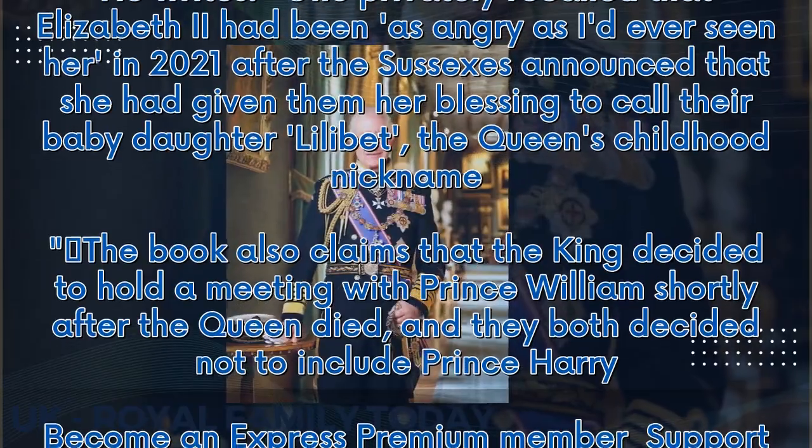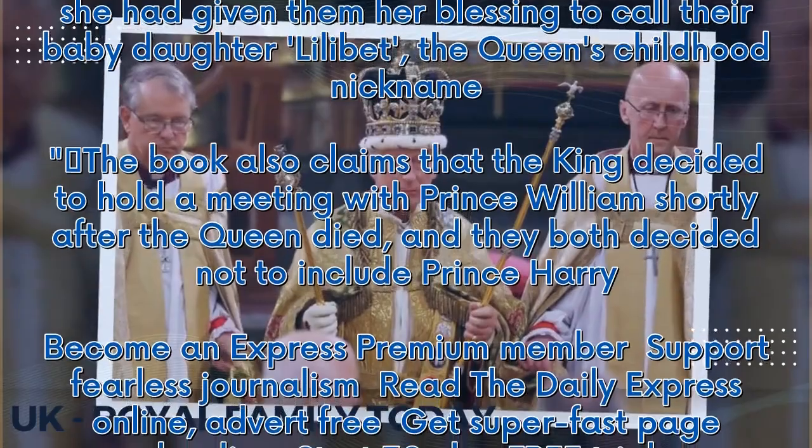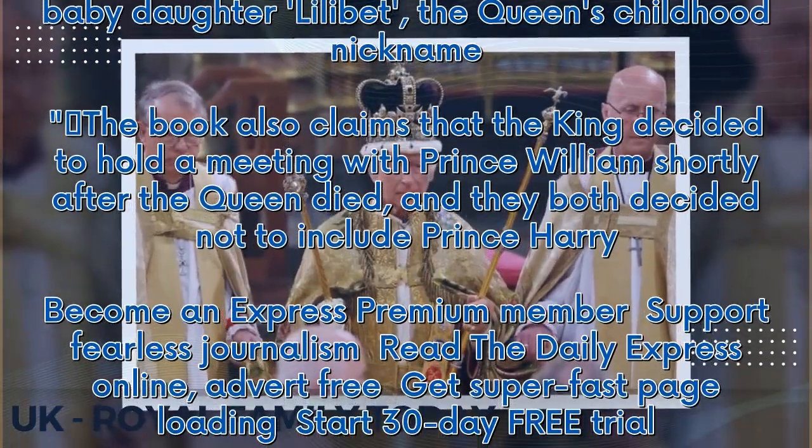The book also claims that the King decided to hold a meeting with Prince William shortly after the Queen died, and they both decided not to include Prince Harry.